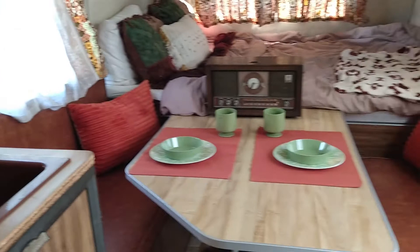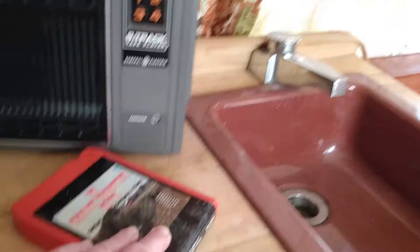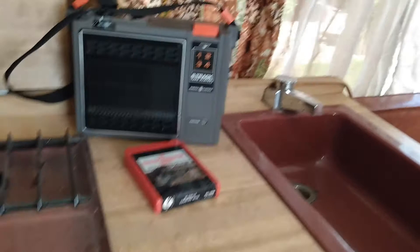Let me show you this 8-track — haven't seen that in a long time! Alright everybody, I'm going to show you the outside now. Make sure you hit the thumbs up if you haven't already.